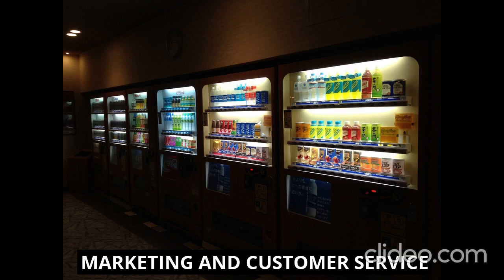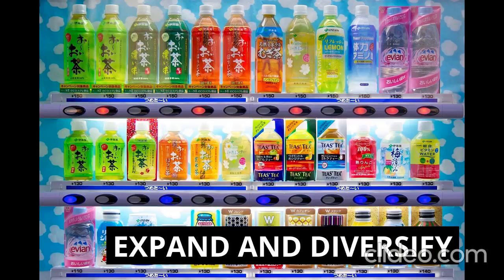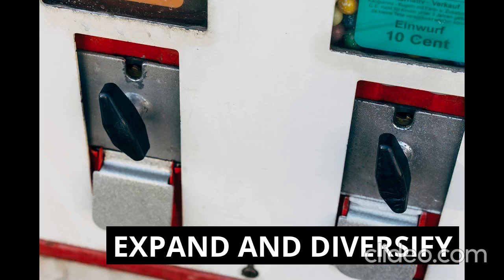Once your initial vending machines are successful, consider expanding to new locations or adding more machines in existing ones. Continuously research market trends and customer preferences to diversify your product offerings and stay ahead of the competition. You can also explore new vending machine technologies such as interactive displays or cashless payment systems to enhance the customer experience.